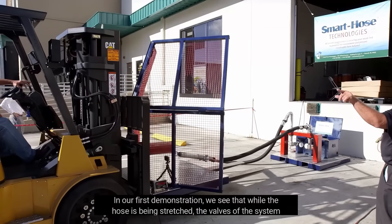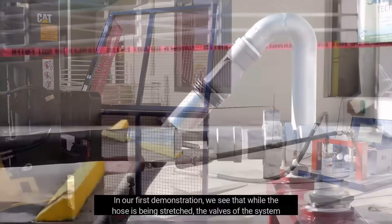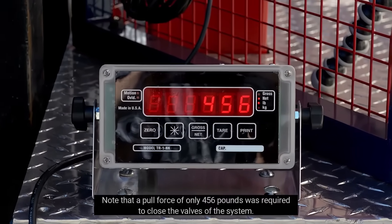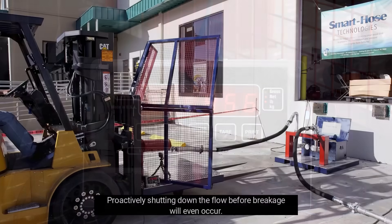In our first demonstration, we see that while the hose is being stretched, the valves of the system close without any user intervention. Note that a pull force of only 456 pounds was required to close the valves of the system, proactively shutting down the flow before breakage will even occur.